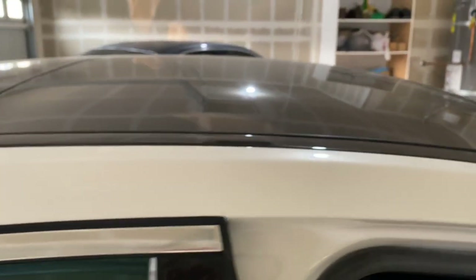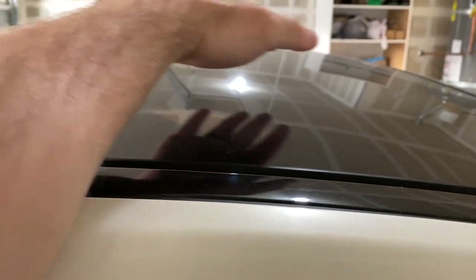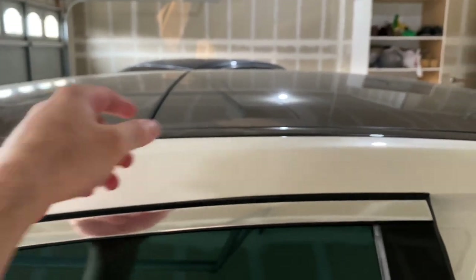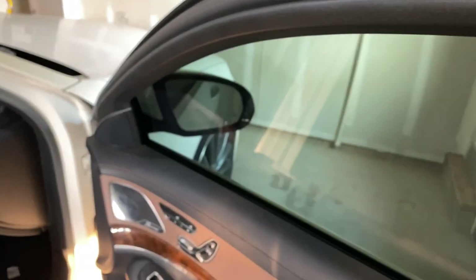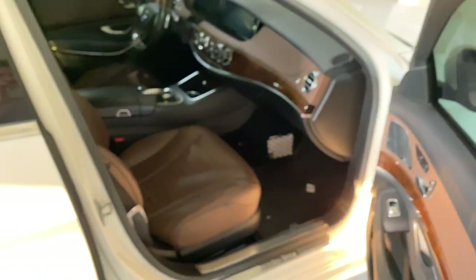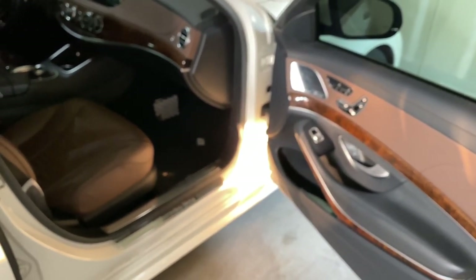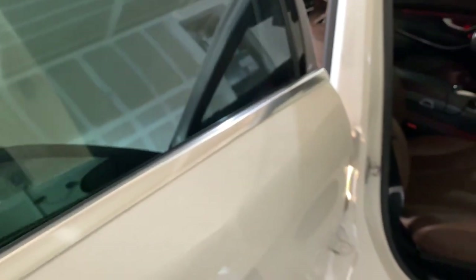The sunroof shade is fabric — which makes sense because the sunroof is so huge. Normally sunroof shades are hard panels, but this one is a fabric that rolls in and out. One thing you notice about the S-Class specifically is the door behavior: doors stay open wherever you position them, they open really wide — the rear door almost perpendicular — giving a huge opening.